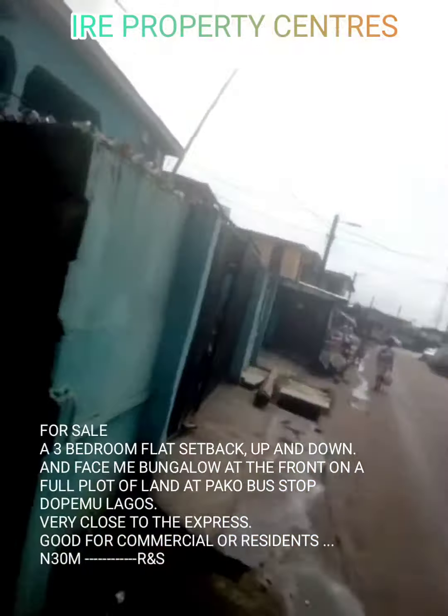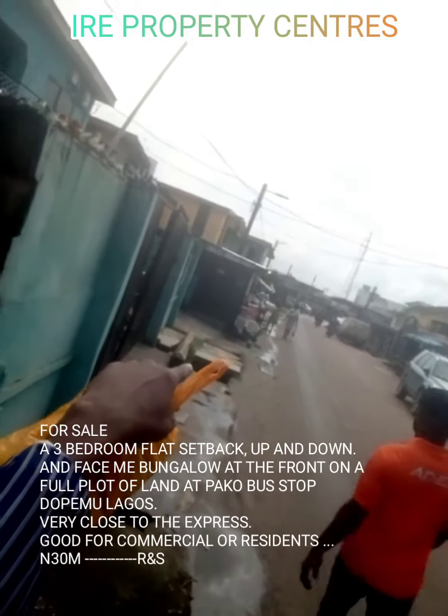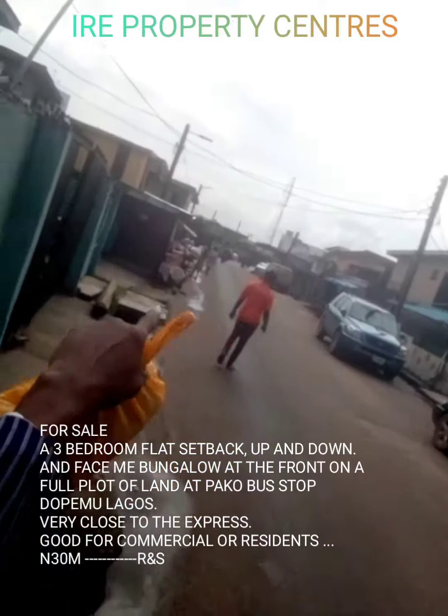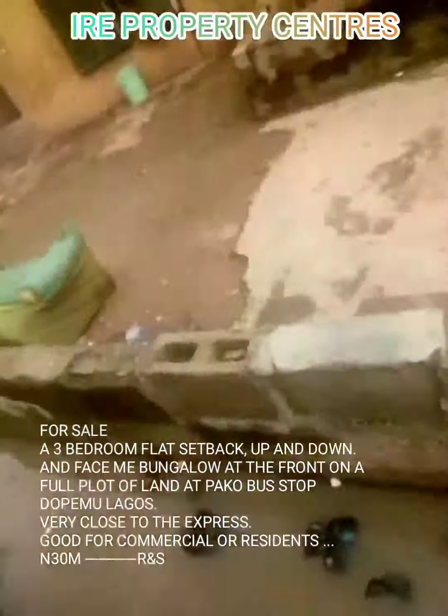This is the expressway — you can see the green color, that is the filling station, and that is the end at the back. This is the street, so after this building is the road.